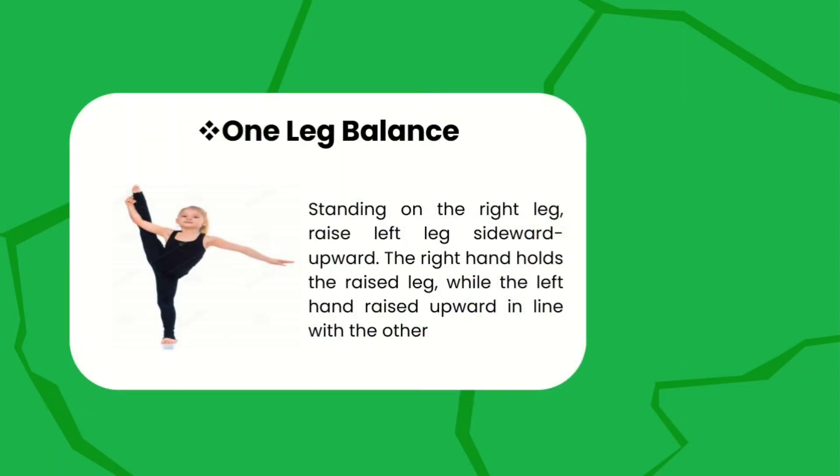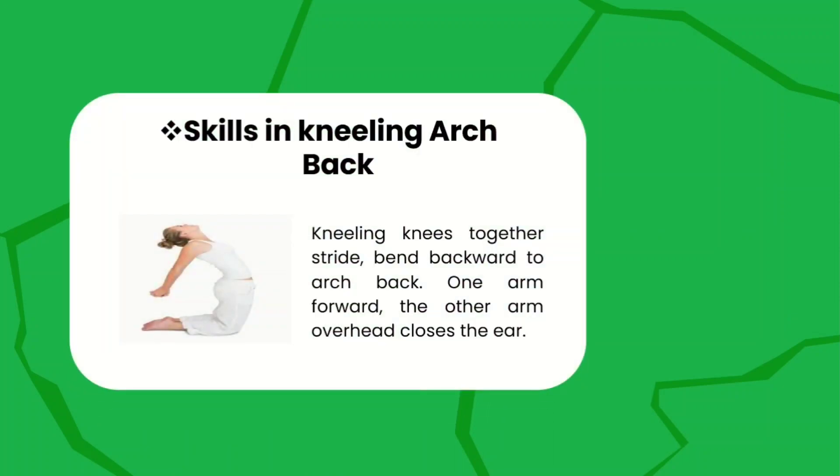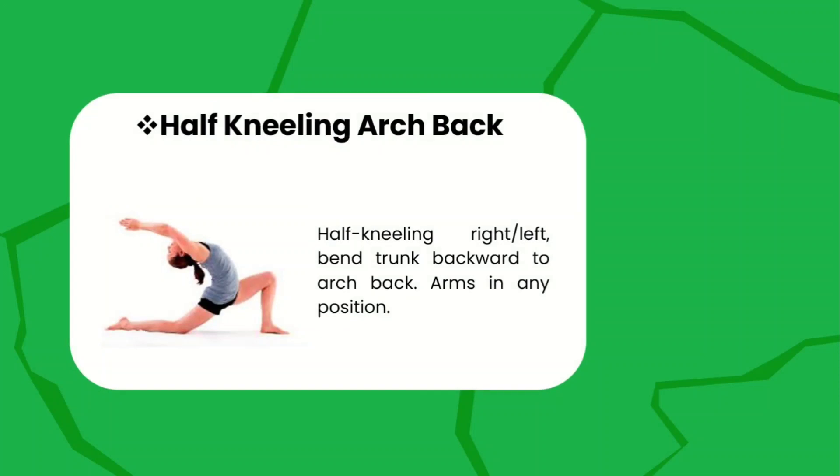For the one-leg balance, standing on your right leg, raise your left leg sideward upward, and your right hand holds the raised leg for support, while the left hand is raised upward. For kneeling arc back, knees together in a stride position, bend backward to arc back, one arm forward and the other arm overhead closing the ear.